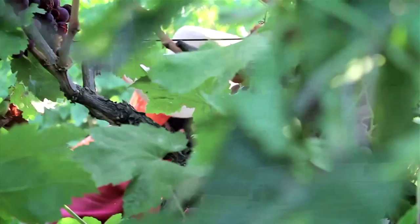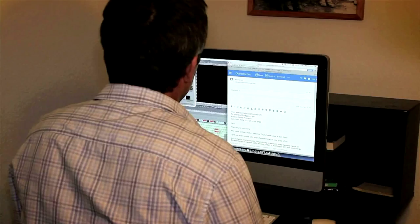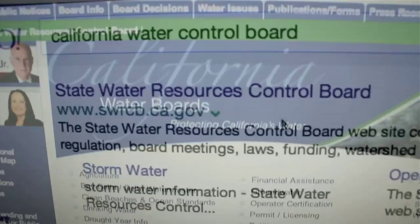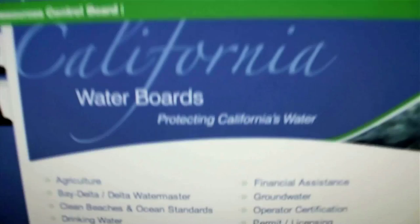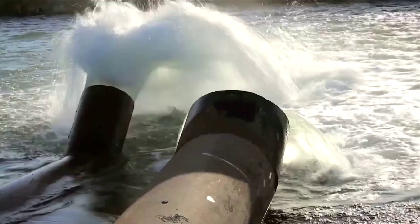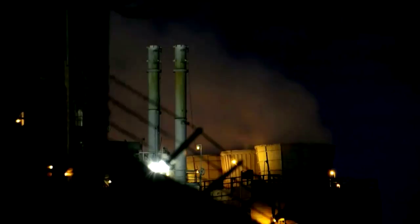When Brown's office was asked if oil wastewater posed a threat to consumers and to California citizens working around the farms, his office referred CCTV to the state's Natural Resources Agency, which then referred CCTV to the state Water Resources Control Board, which then said it would soon respond to CCTV's inquiry — but to date has not. Water officials with the state of California have previously stated in news reports that the water is safe for irrigation of crops.